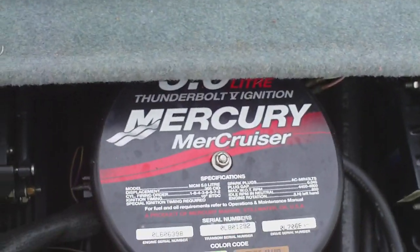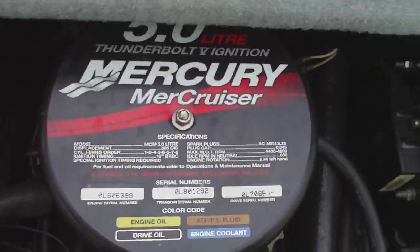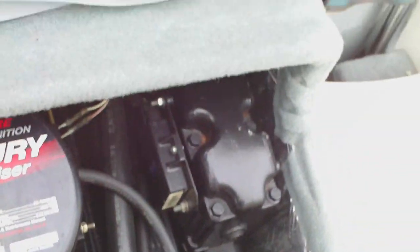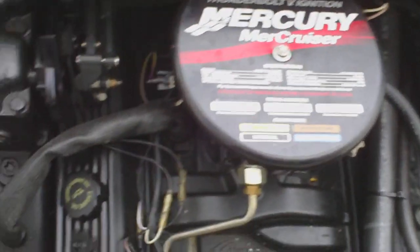Let me open this engine cover here. It is the 5.0 liter MerCruiser Thunderbolt 5 ignition, and this engine does run beautifully — starts right up. Power steering pump, everything's really clean in here. No leaks or any kind of burnt oil smell. Everything looks just like it should.